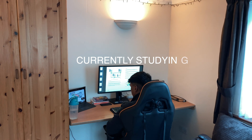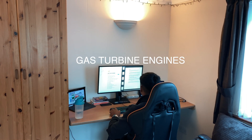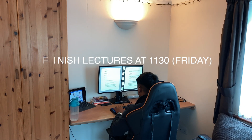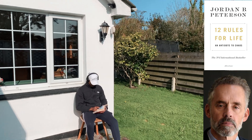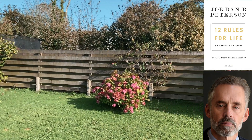We're currently studying gas turbine engines and this is one of my favourite modules — 'suck, squeeze, bang, blow' are good words to say. I finish lectures at 11:30 because it's a Friday, and then it's time to start my new daily habit of reading. Currently I'm reading 12 Rules for Life by Jordan Peterson and I'm absolutely loving including this in my daily routine.